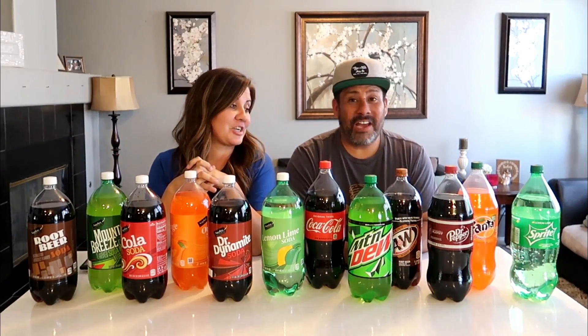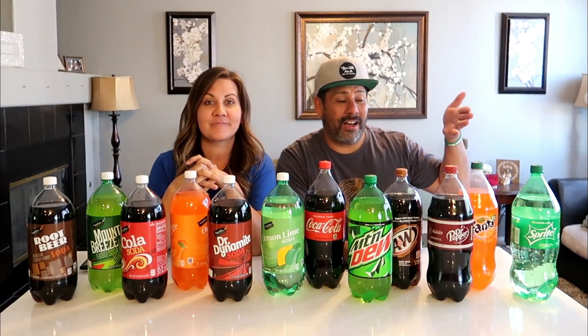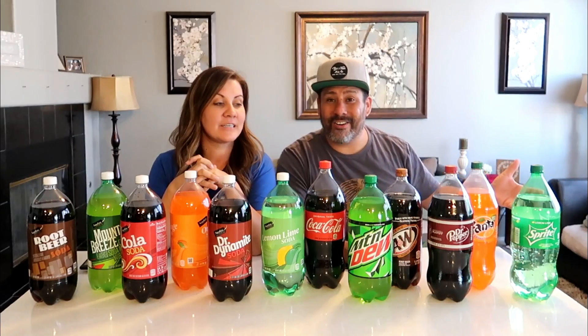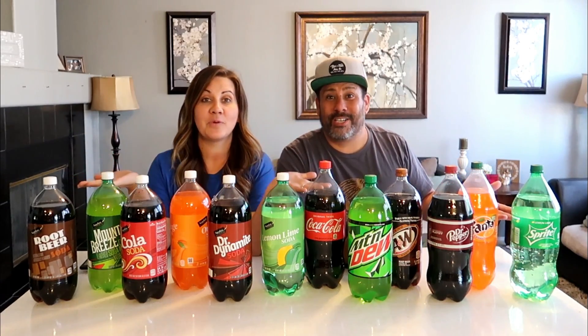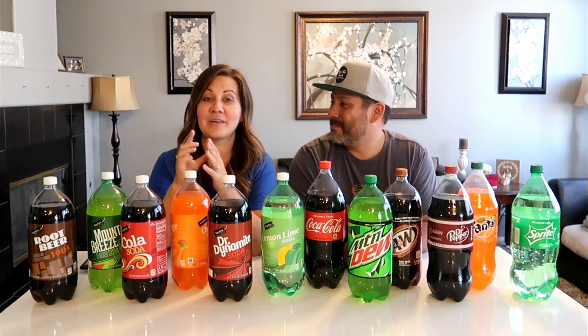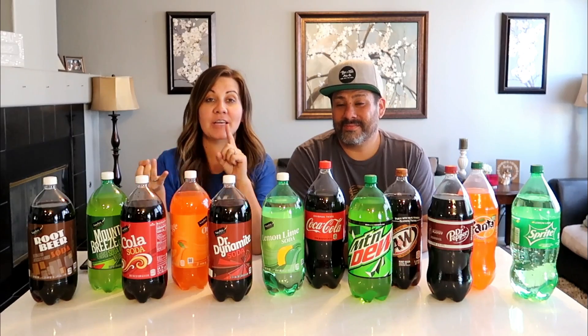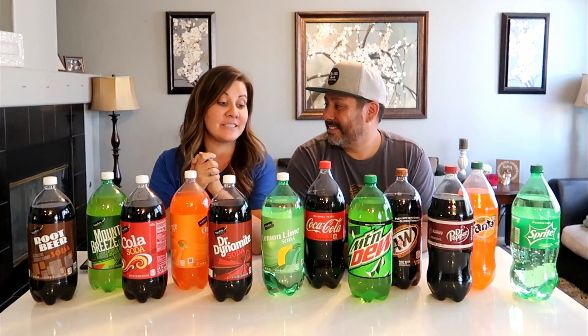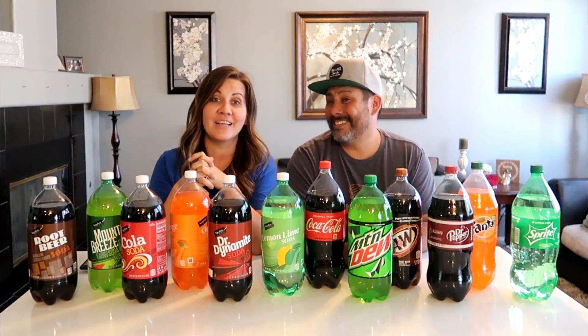We were okay doing this test because we have friends coming over this Saturday and we're hosting. We've got the drinks ready to go. We're only going to have a little bit of each one and see if we can guess which is the generic and which is the name brand, and see how much of a difference there is.